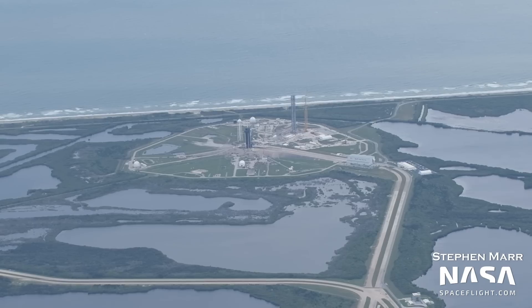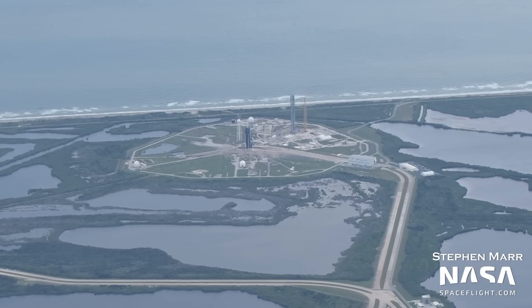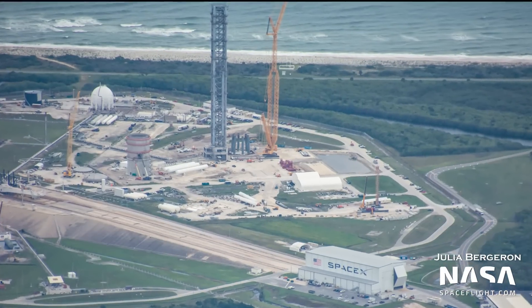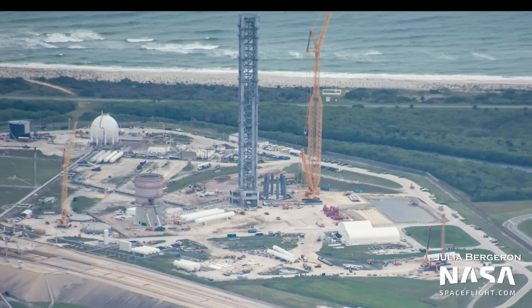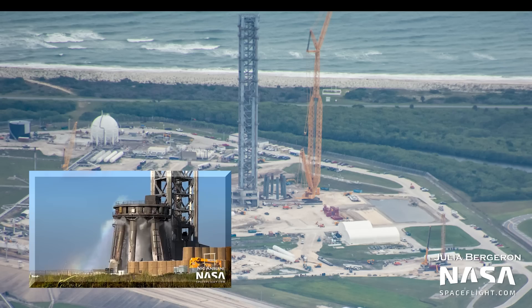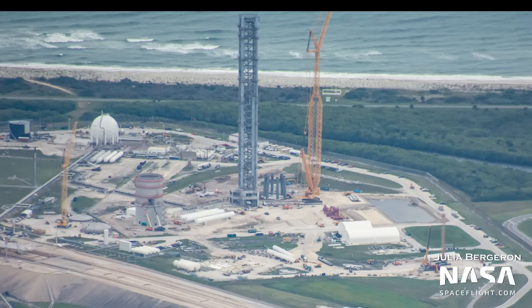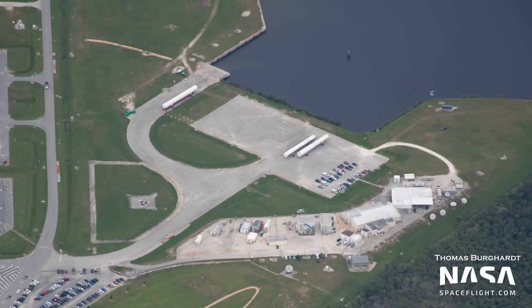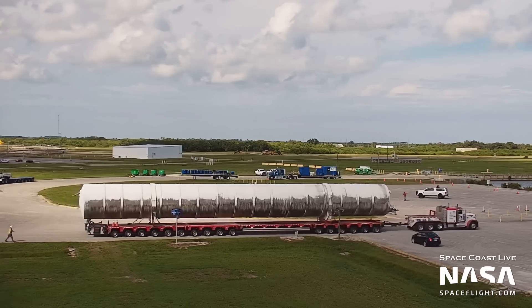Now let's pivot to LC-39A and see what preparations are taking place for the 4th Falcon Heavy mission, as well as progress on the Starship pad. The deluge system for the Starship orbital launch mount has already been installed — this will spray water underneath the Raptor engines of a Super Heavy booster, dampening their vibrations and protecting pad hardware. Also, three of the newer GSE tanks near the new large LOX tank have been removed and transported to the turning basin for unknown reasons.